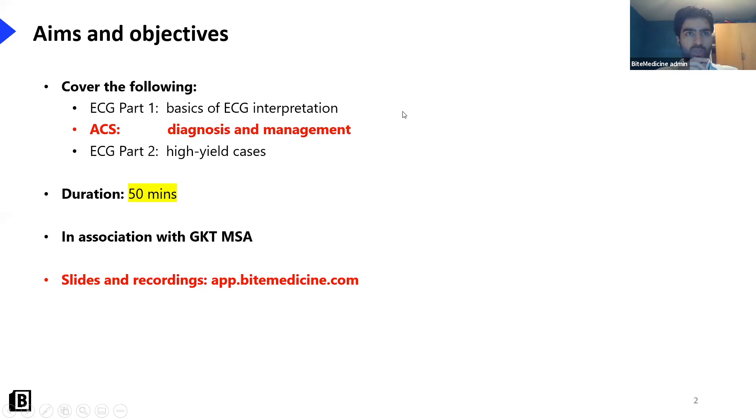Today I'm going to be going over acute coronary syndrome: what it is, how you diagnose it, and how you manage the condition. In a couple of weeks we'll be covering the second part of ECGs, going over complex ECG cases. This should take about 50 minutes, and we're doing this webinar in association with GKT MSA, which is the King's College London MSA.